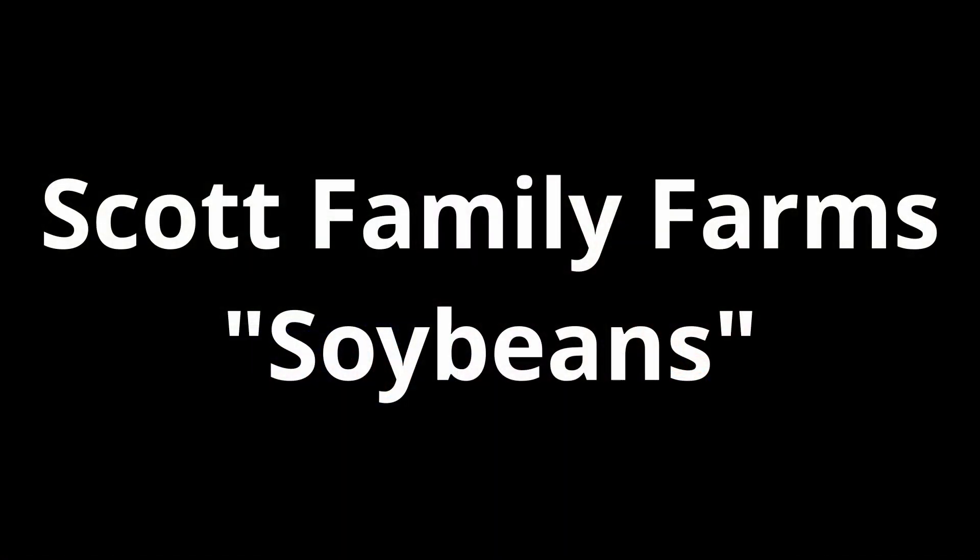I wanted to talk to you guys today about soybeans. We grow soybeans here on our farm and I want to tell you why. So why do farmers grow soybeans? The short answer is they're a good source of protein and they keep farmers sustainable.